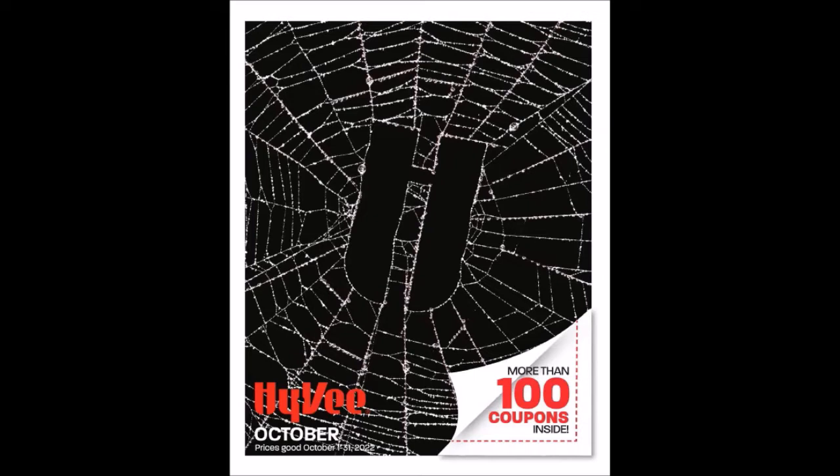This started on Saturday, October 1st, 2022, and it's going to go until Monday, October 31st, 2022.